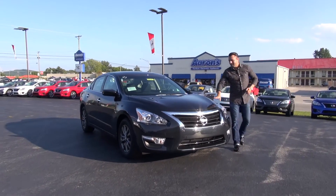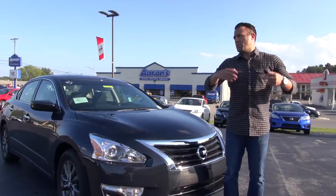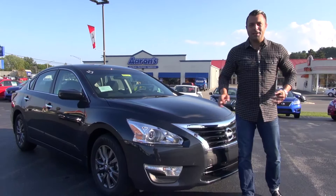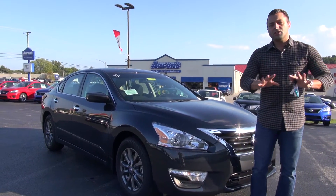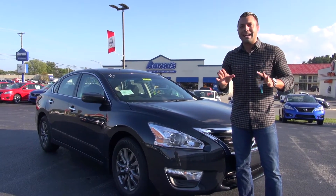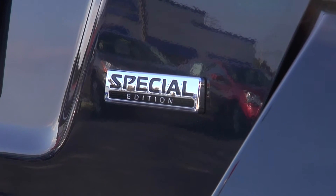Hey guys, Charles here again at Don Marshall. This is a 2015 Nissan Altima. You're probably asking yourself why we're looking at another 2015 Altima. Well, one of the things we love here at Don Marshall Nissan is when Nissan comes out with a new package, and that's what this is — they've released the Special Edition.